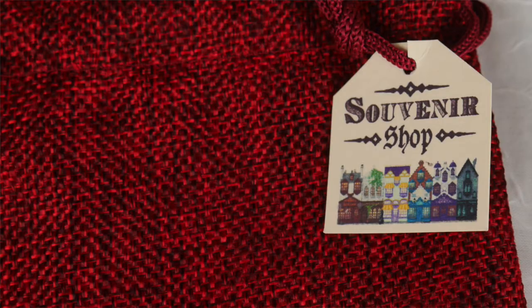If you guys have not seen their magical beasts or their magical creatures box, I'll link it up in the cards right above so that you guys can watch that, because it's fantastic. And if you've been on my channel for a while, you know I love things coming in a little bag because I love to reuse these. And it says 'Souvenir Shop' — that is cute. I'm so excited.